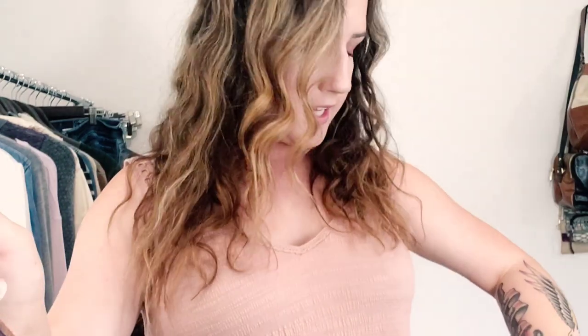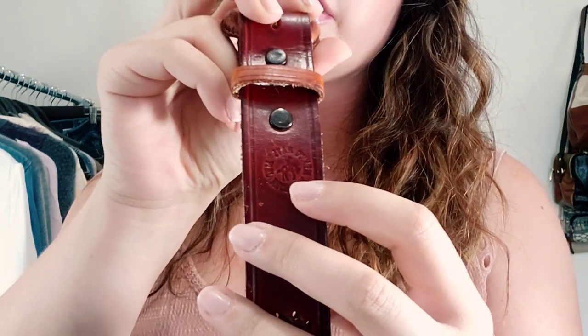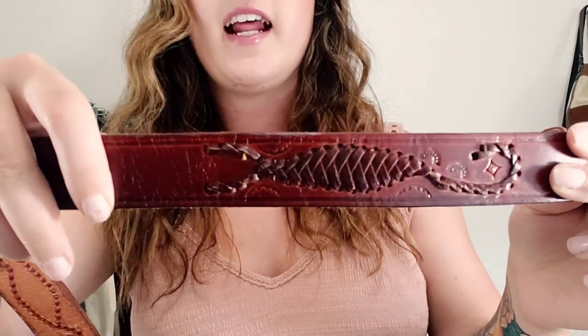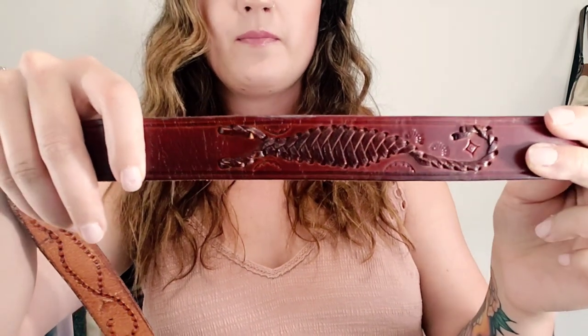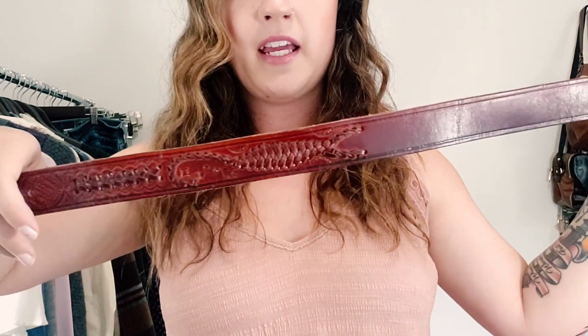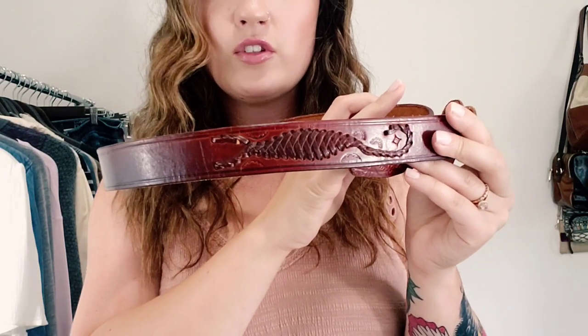This one is unbranded. It does say made in Mexico right here — there's a little stamp that says that. It is real leather and I picked this one up because it is a really pretty red color and it has these woven scorpions in it. Anything unique like that always does well for me. When I do my cover photo I'll make sure that detail is showing.